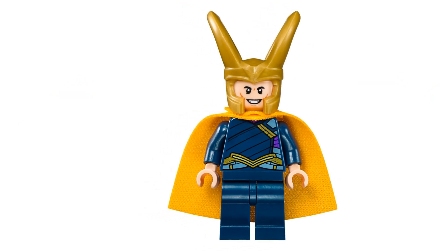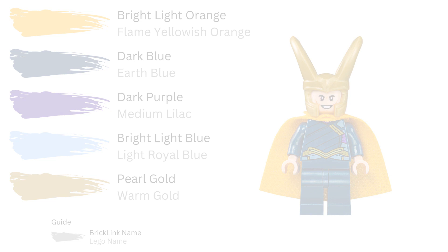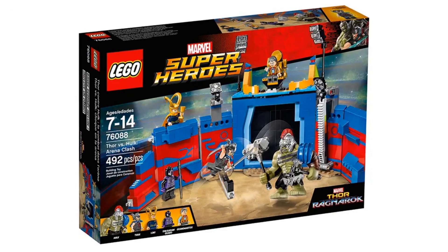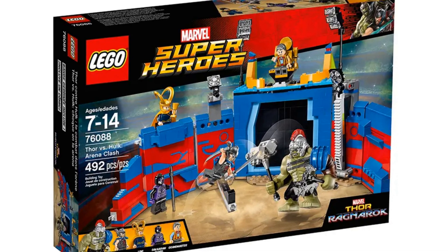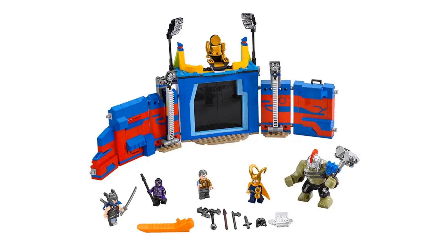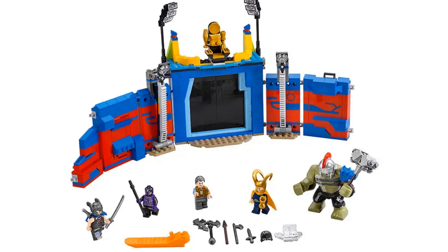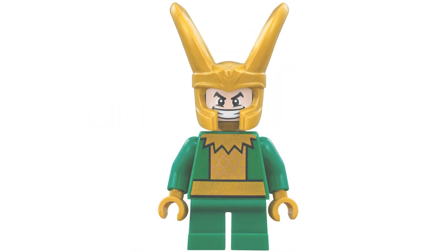In 2017 we got a brand new Loki, this time in his blue outfit from Thor: Ragnarok. He appeared in just one set: Thor Versus Hulk Arena Clash, with item number 76088 and 492 pieces. This set featured an arena and included four minifigures — and whatever Hulk is, it feels weird to call him a minifigure. In addition to Loki and Hulk, you got Thor, a Sakarian guard, and the Grandmaster.